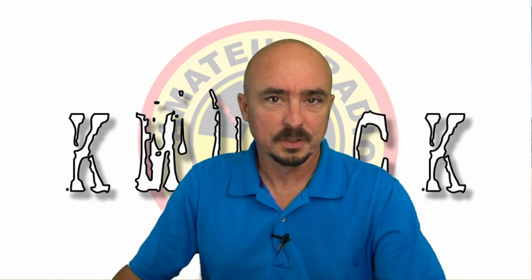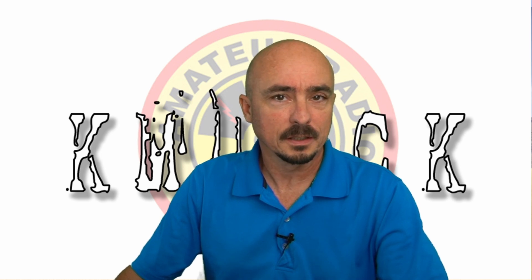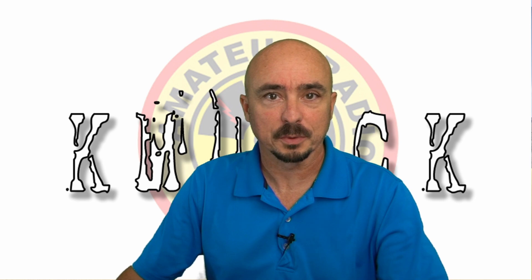Hey, welcome back guys. This is Jason, KM4ACK. Today, let's talk about the Radar Challenge. Stick around and we'll get right to it.